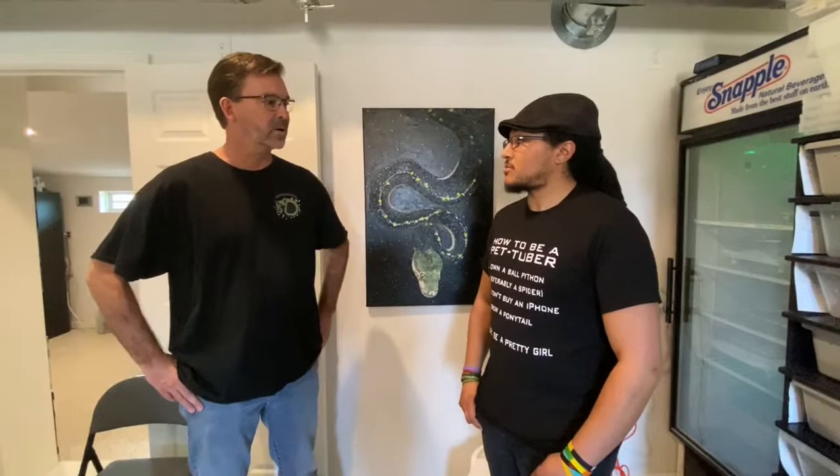Probably the biggest highlight of our fun little trip down to Dallas is meeting here with Bill from Phoenix Reptiles. He is world famous — at least I think he's world famous — for his work with green tree pythons and ball pythons and some other really cool stuff. So, you want to give a little spiel about how you got started and what you do here? Sure. First of all, it's great to meet you, thanks for coming all the way from Colorado to check out the collection before the NARBC show.